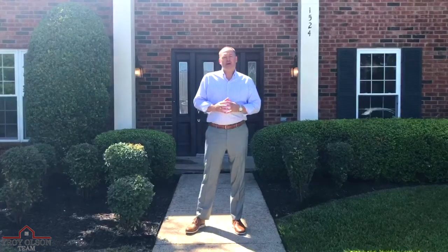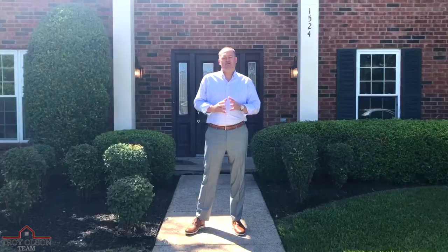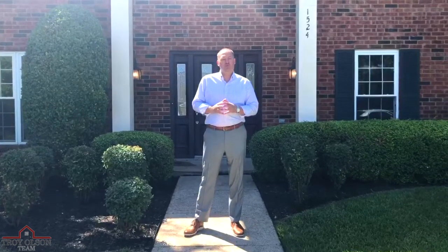This beautiful four-bedroom, two-and-a-half bath, two-car garage, 2,400 square feet, lovely home with a pool, will be live in the MLS next week at $329.9.